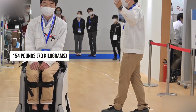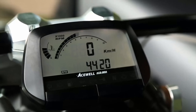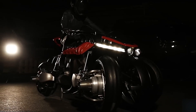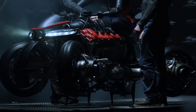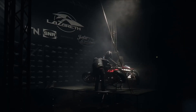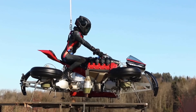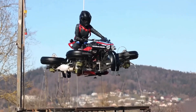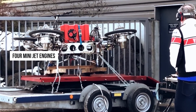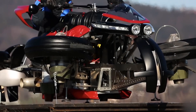The Lazareth LMV 496 is a groundbreaking vehicle that blurs the lines between motorcycles and flying machines. Designed by French mechanical engineer Ludovic Lazareth, this extraordinary machine is the world's first transforming flying electric motorbike. On the road, the LMV 496 operates as a high-performance electric motorcycle with a range of approximately 60 miles. However, with the flip of a switch, it transforms into a flying vehicle, deploying four mini jet engines — one in each wheel hub. These kerosene-fueled turbines provide an astounding 1,300 horsepower, allowing the motorbike to achieve short flights of around 10 minutes.